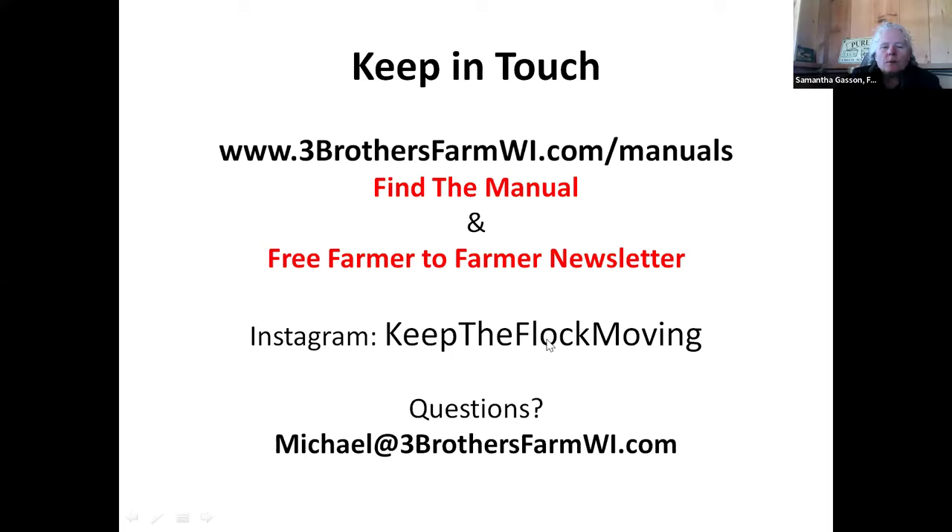We experimented with broilers only using Cornish cross for the SARE grant data.